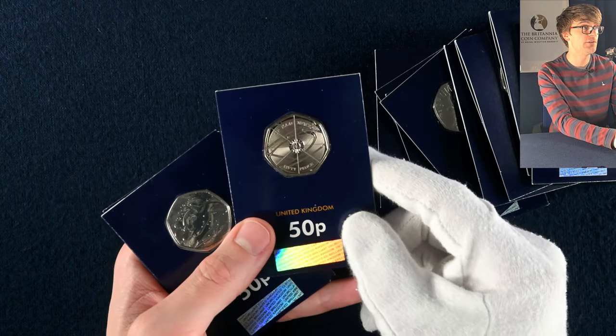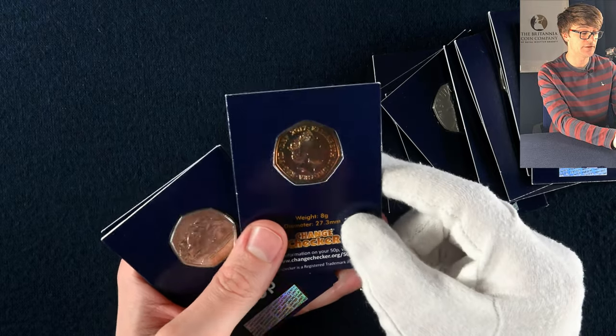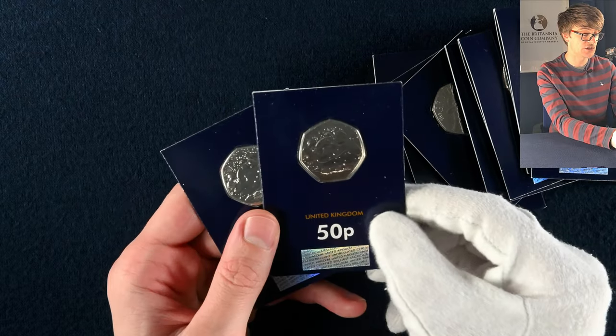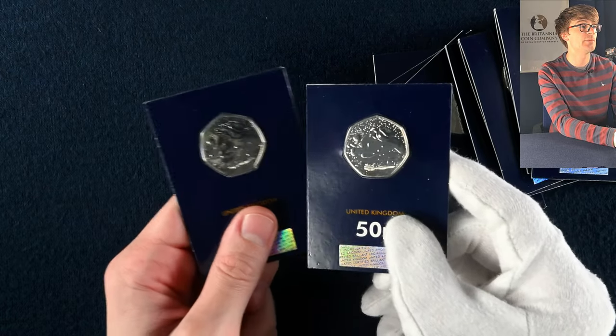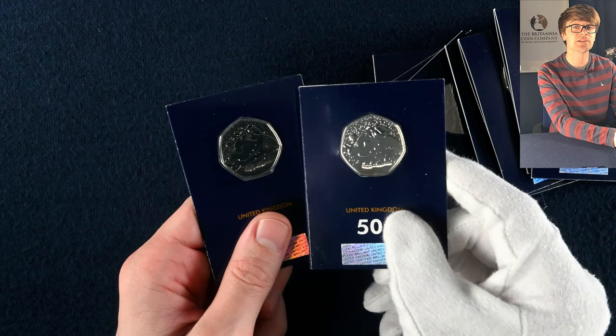That's the Isaac Newton 50p, released in circulation in 2017. There are also some 2018-dated ones because it was a 'strike your own' at the Royal Mint back in 2018. Then we've got Snowman and James — these are 2018 Snowman again and these are the first of the Snowman 50ps. We have since had a Snowman 50p every Christmas each year since.